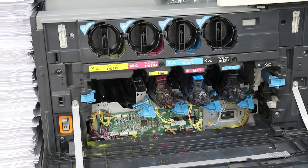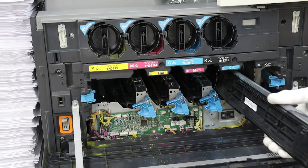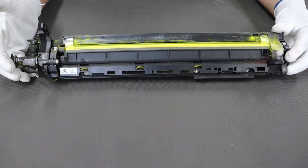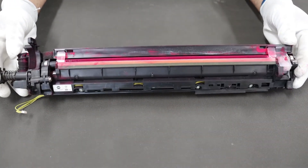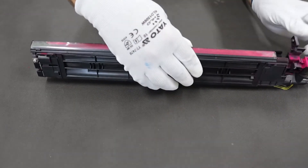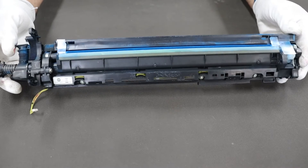Condition check of developing units in all colors: the magnetic brush is positioning correctly, there are no gaps on the magnetic roller, toners do not spill from the developer units, there is no toner dust on the housings, and minimal toner marks are normal.